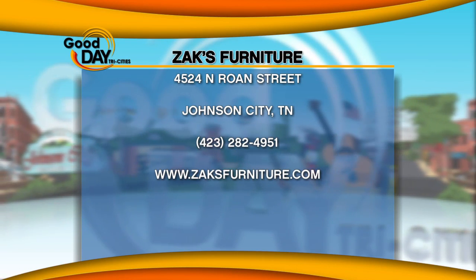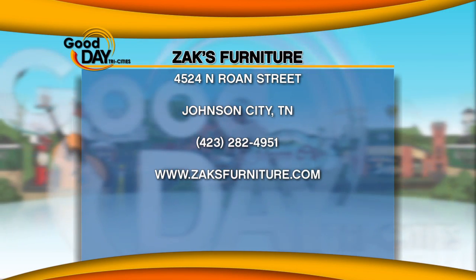We carry 95% of it. The 5% we don't carry, we can order it or you can see it in their catalog — at Zach's in Boone's Creek. Tell them you saw it on Good Day. Look at that one — I like it. Good Day!